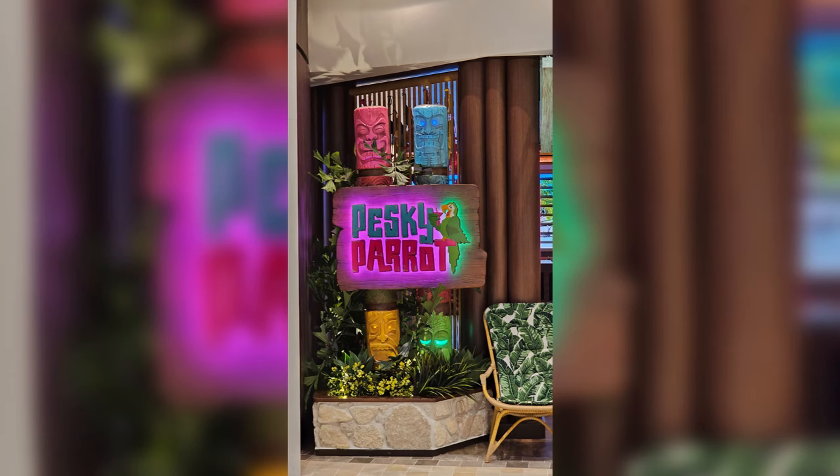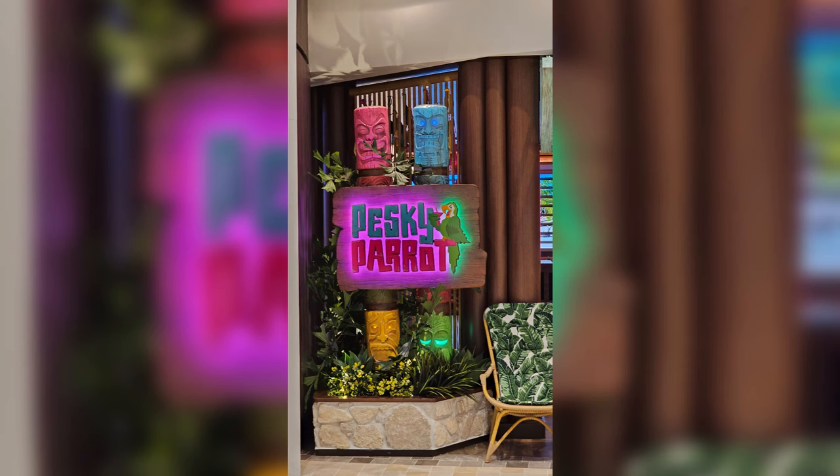It was only a three-day cruise, so I knew I wasn't going to hit everything. I focused on the things I enjoy about Royal. I went to the two-story Lime and Coconut bar — always had good service, always got a drink right away. I tried the Pesky Parrot but it was always slammed. The solarium I thought was really nice, and I went to the solarium bar a lot.